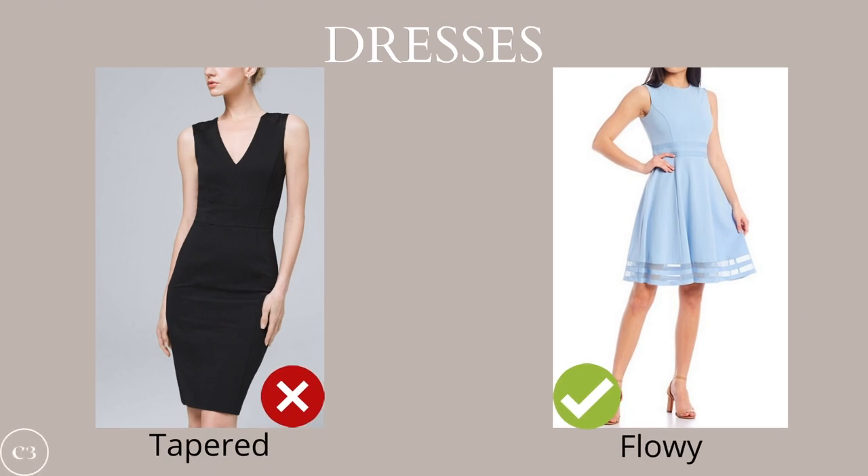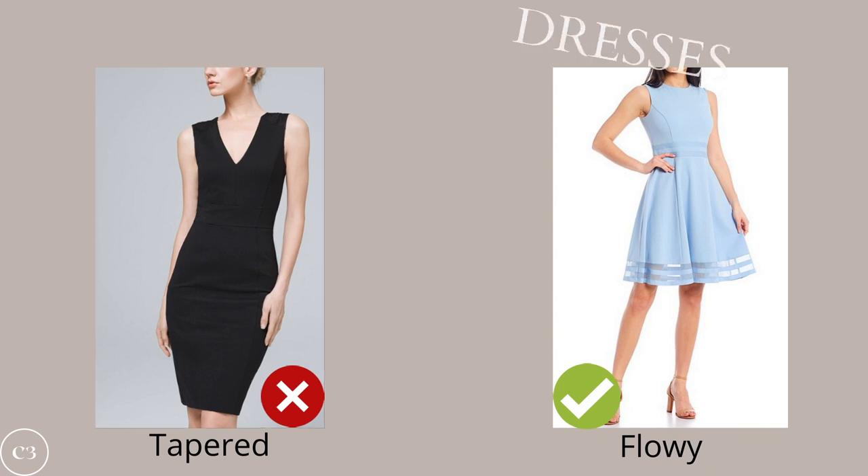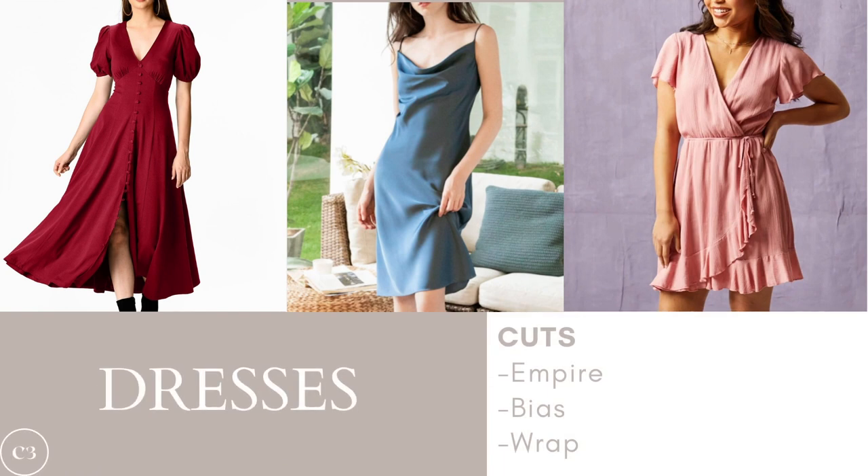When talking about dresses for this body type, the key is to choose dresses that nicely skim over your midsection without clinging too much to your body. Avoid any tight fitting, tapered hemline dresses as they highlight the torso and create a bottom-heavy silhouette. Instead opt for a straight or flowy style that elongates your figure and balances your silhouette. Some great options include an empire cut, a bias cut, and a wrap cut — all of which highlight your best features while camouflaging the midsection.